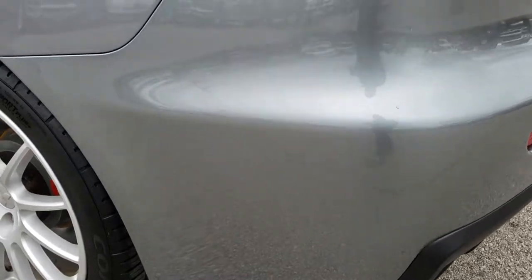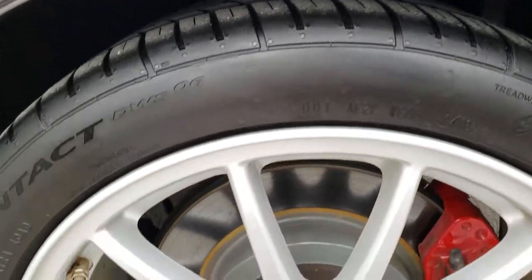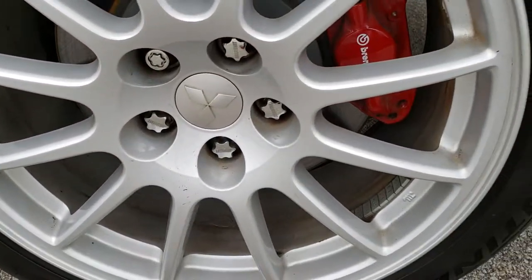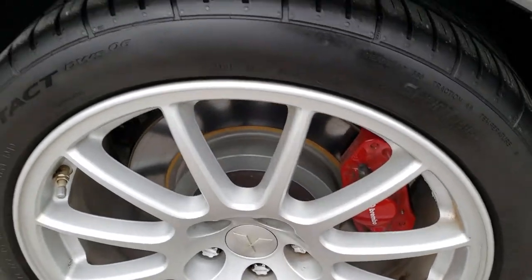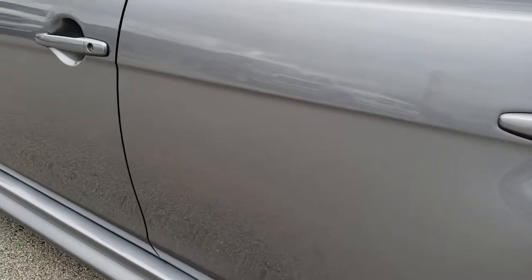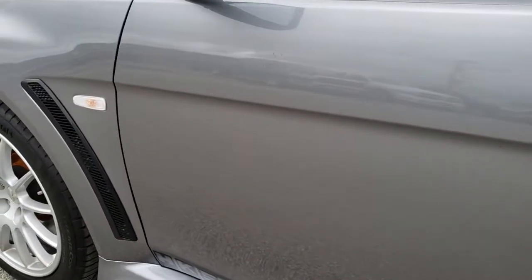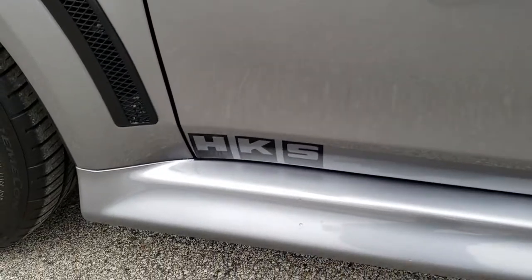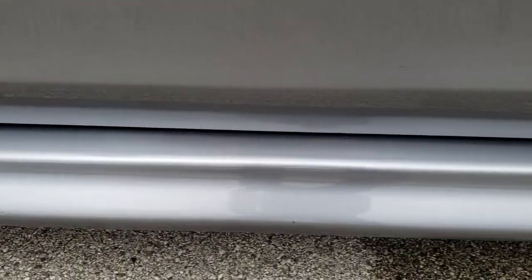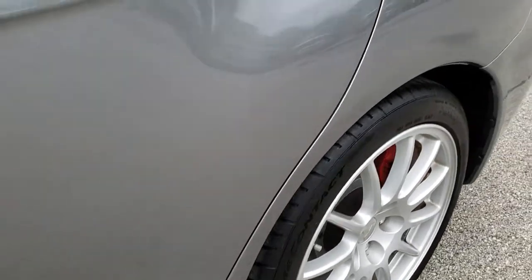As we come around to the back, no dents or dings on that quarter panel. This back rim is in absolutely perfect condition — no scuffs or scrapes. And as you go down this side, very clean, no dents, no dings. The lower valence is in excellent shape as well.